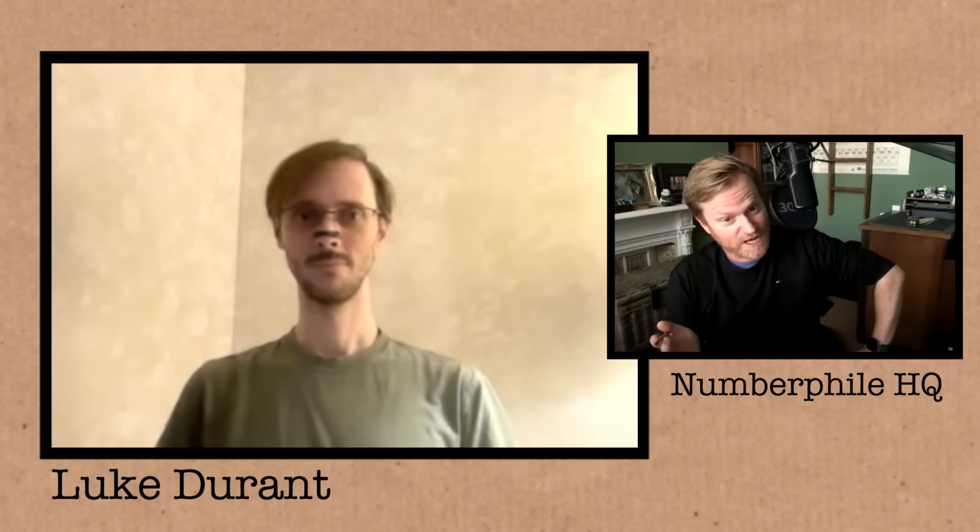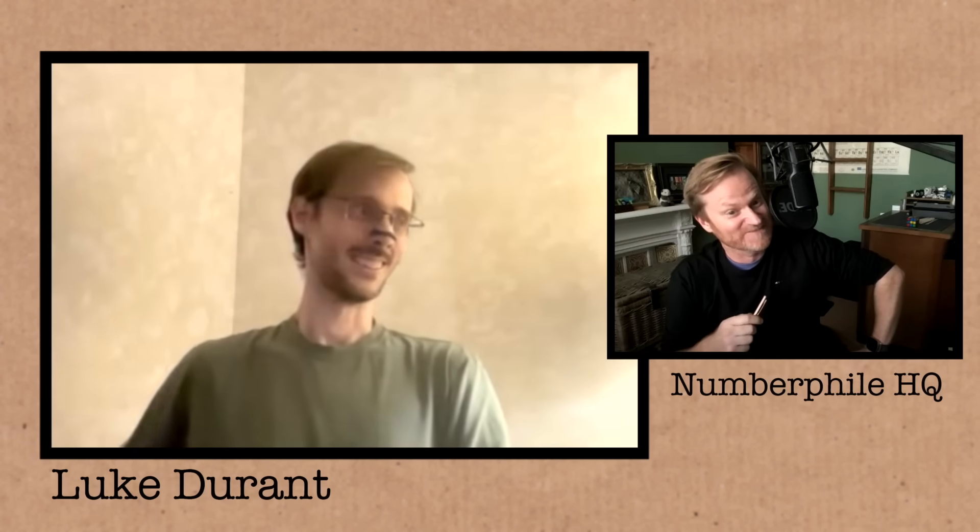I'm not doing my job as a journalist if I don't ask then: what does it cost to find a Mersenne prime? We're also going to talk with the founder of the Great Internet Mersenne Prime Search, which played a key role. Progress was kind of slow until Luke came along and put his supercomputer to work.